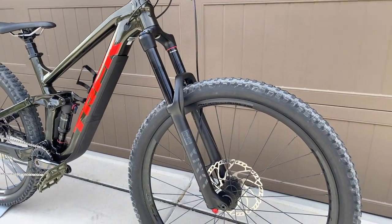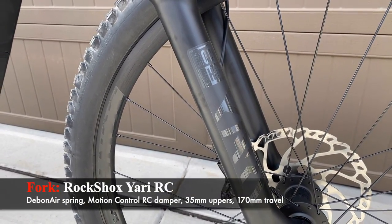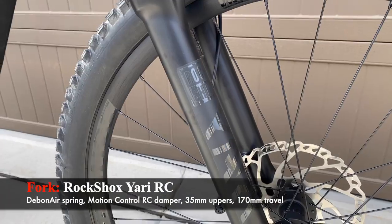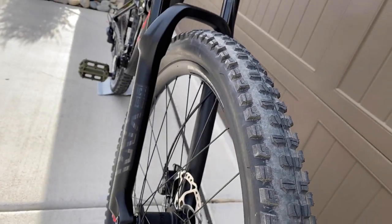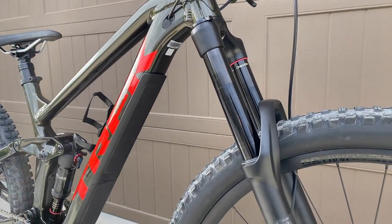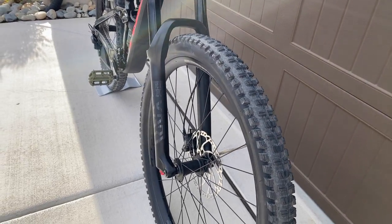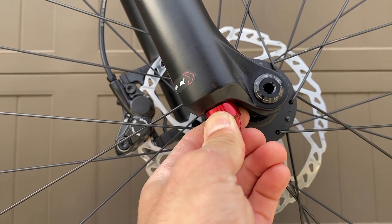The front suspension is the RockShox Yari RC with a DebonAir spring and Motion Control RC damper — basically a less expensive version of the RockShox Lyric with a lower-end damper and spring. It has 170mm of travel, which is expected for an enduro bike, and 35mm stanchions. The higher-end Slash models are specced with the RockShox ZEB, but this one still has compression adjustment on the right side and rebound adjustment on the bottom — solid adjustability for the price.